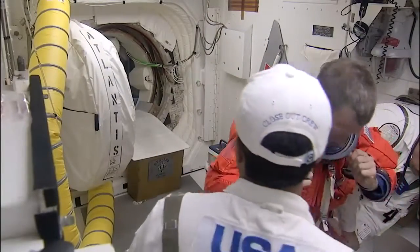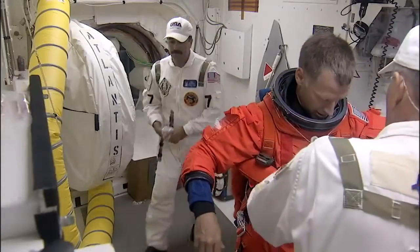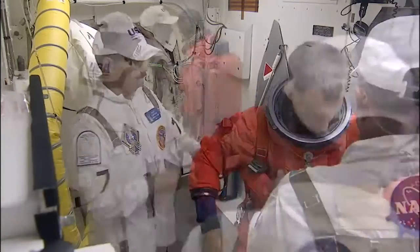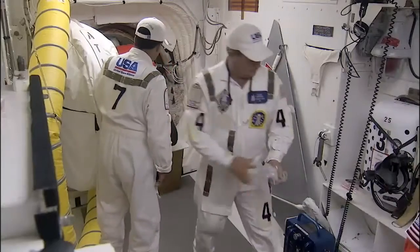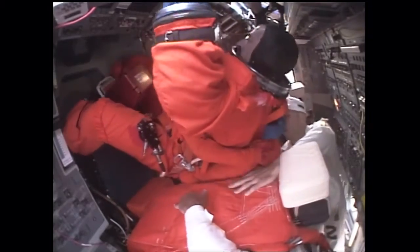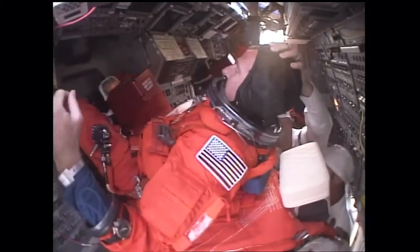Right now Chris Ferguson is being assisted with his launch and entry suit. He's our STS-135 mission commander, making his third space shuttle flight. He's logged more than 28 days in space and served as the spacecraft communicator, or CAPCOM, on four space shuttle missions. He was the pilot on STS-115 and the commander on STS-126.